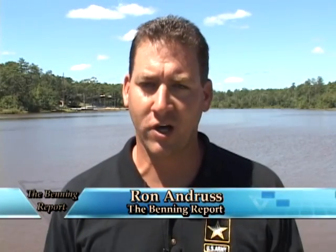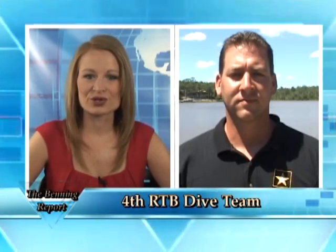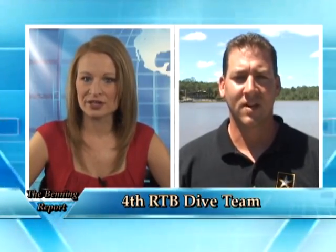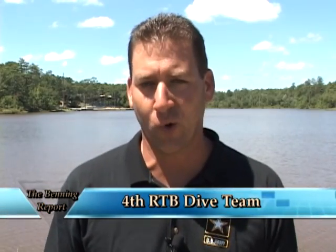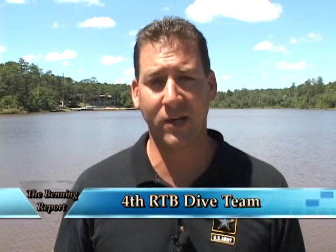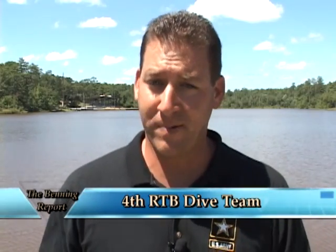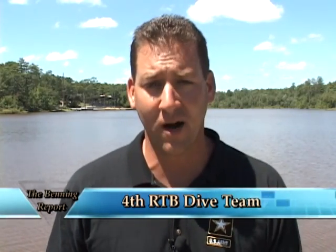The 4th Ranger Training Battalion dive team is currently looking for combat divers, so if you're interested, give them a call and see if you have what it takes to be a part of the team. What does a soldier go through to become a combat diver? Well, the dive team will first put you through their intense three-week pre-scuba course here at Fort Benning. If you can make it through that, they'll then send you down to Key West for five weeks to take the combat diver qualification course, and if you pass that, you'll be a certified Army combat diver.